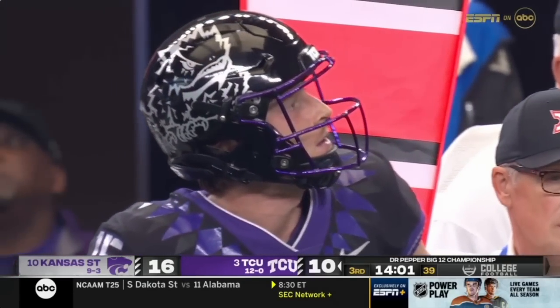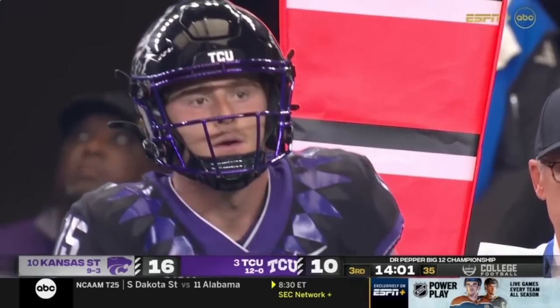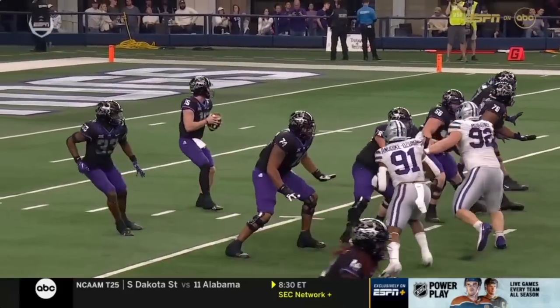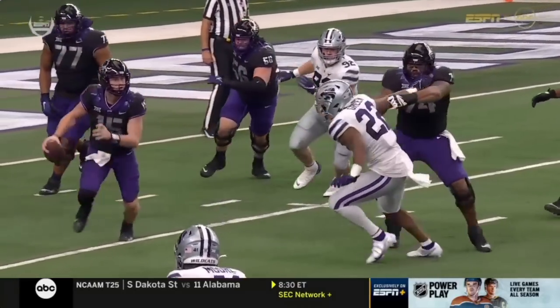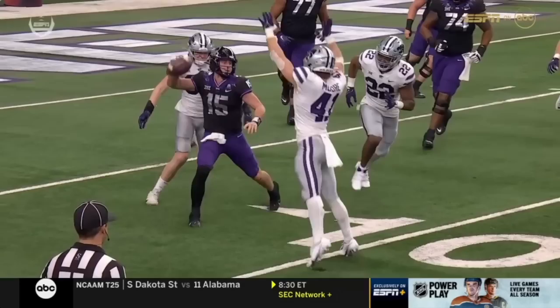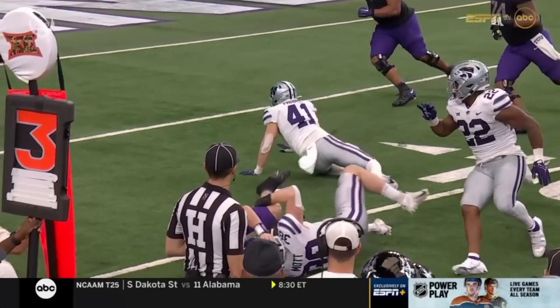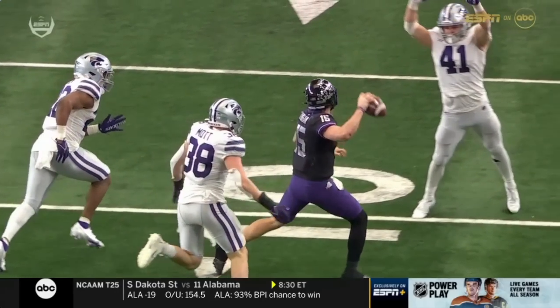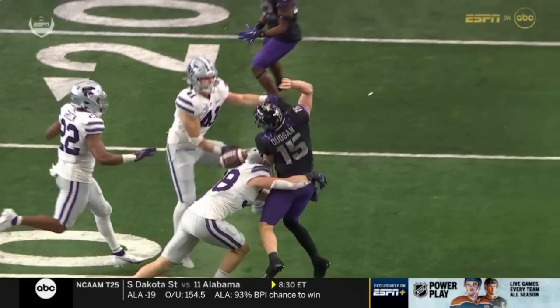As he was getting ready to throw the ball, it looked like Justin Moore, number 41, knocked that ball out of his hands before his hands started to come forward. Watch 41 right there — he starts to scramble, gets into the backfield, and when he went in the air he stopped — looked like he stopped moving his arm forward to throw the ball.